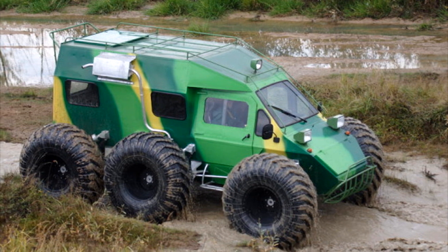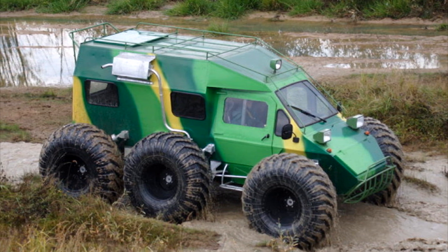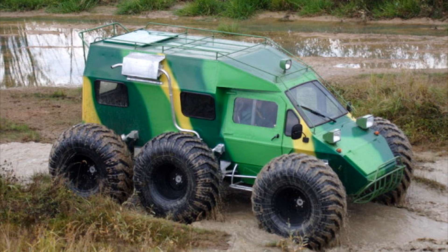Air intakes, exhaust pipe, hatches, and other components are above the water line, which allows the vehicle to endure a storm of up to three to four points.